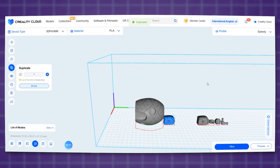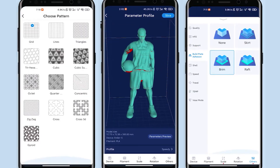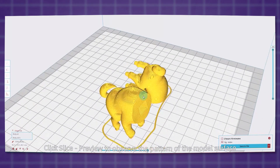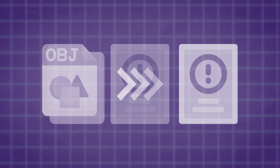CrealityCloud offers a cloud-based slicing feature that allows you to slice your 3D models online directly from the comfort of your browser or even on your phone. Slicing, if you are not familiar with 3D printing, is not just cutting a big model into smaller chunks for easy printing, but rather converting the whole model from a 3D model into a set of instructions.